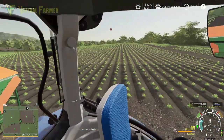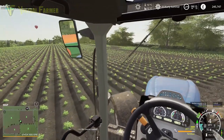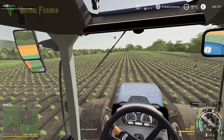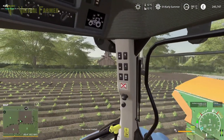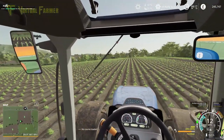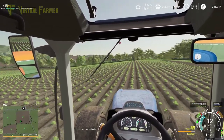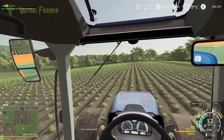So reverse up here, get ourselves in a good position like so, into the row, pull forwards, and check our coverage. Yeah, that's good. So I'm going to keep going on this field, get this field done, and then we'll move on to the next one. Onwards and upwards.